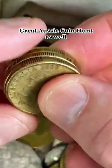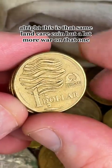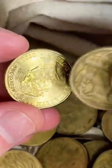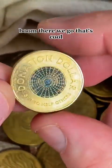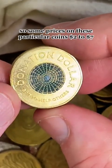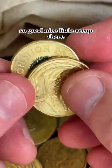Great Aussie Coin Hunt as well. This is that same Landcare coin but a lot more worn. A couple of coins to go — last one. This will be a donation dollar, a green colored donation dollar. There we go, that's cool. Some prices on these particular coins: $2 to $7. It's the only circulating $1 coin with a bit of color on it.